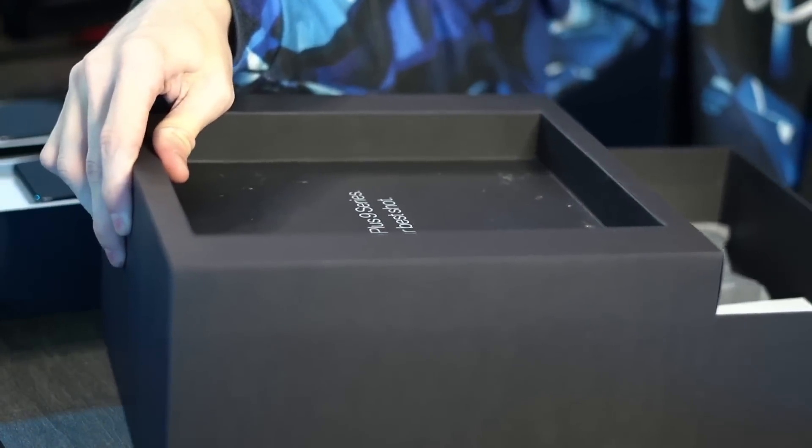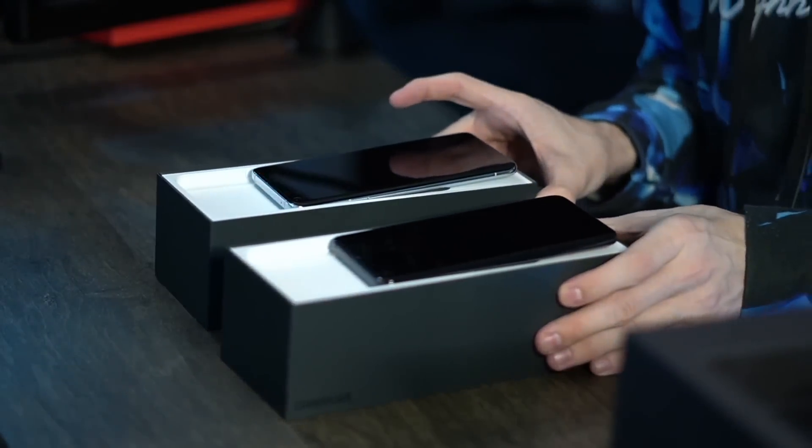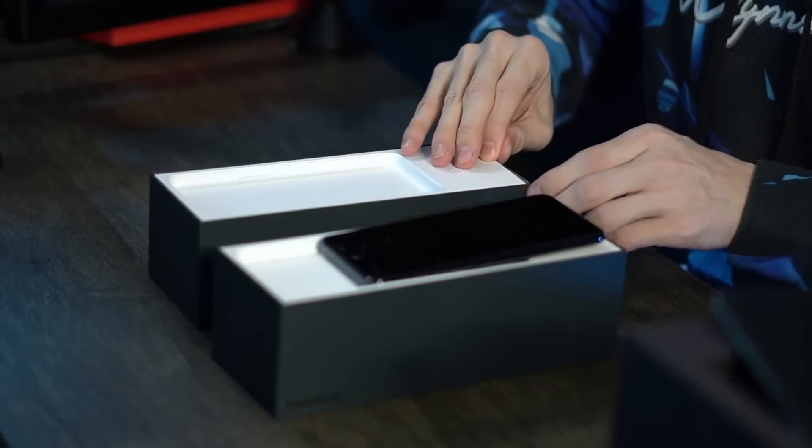Inside here we also have two cases to go with either phone — a carbon bumper case, so we've got a black one and a sandstone black one. Two carbon bumper cases to go with our OnePlus 9s. I just want to do one last check to make sure I haven't missed anything — because before, when I opened the 7s, I almost missed the cases hidden under a special tab. You always gotta check one more time. I think we're good — we've got the two cases right here, but underneath each phone we also have additional goodies to uncover.